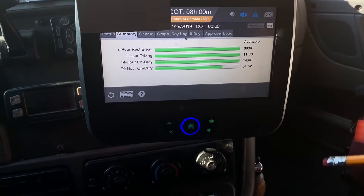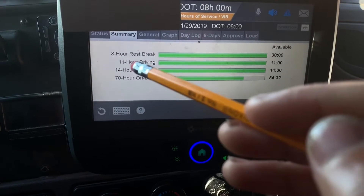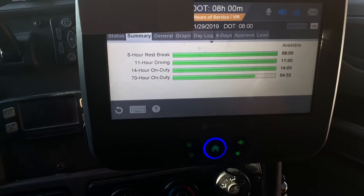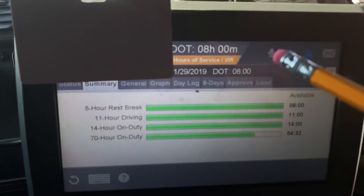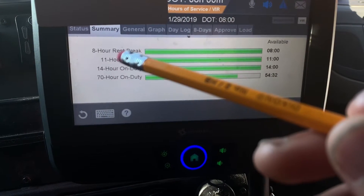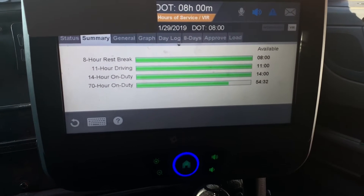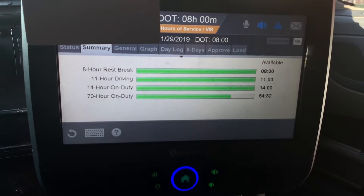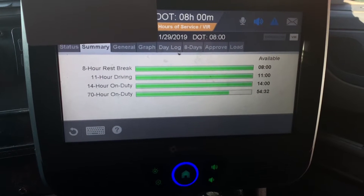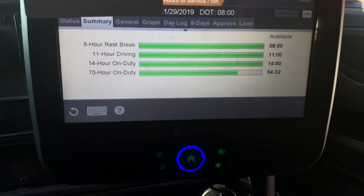Now let's talk about drive time and your first 8 hours. You get 11 hours of driving time each day — at the max you can only drive up to 11 hours, period. Before you get your full 11 hours, you have your first 8. Before the end of that first 8 hours, you have to take a 30-minute break — it's mandatory. Say for example you drove exactly 8 hours, took your 30-minute break, you should get 3 hours back on the clock. So instead of showing 8, it should say 3 — you get 3 hours back for the rest of the day's drive time.